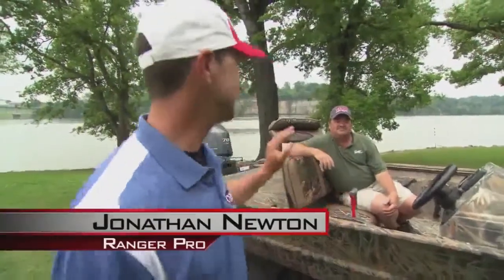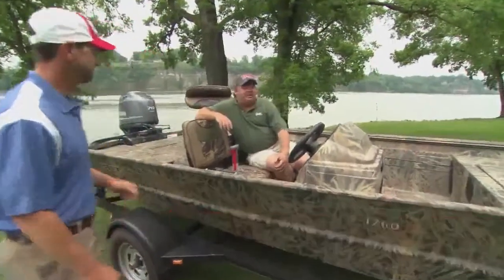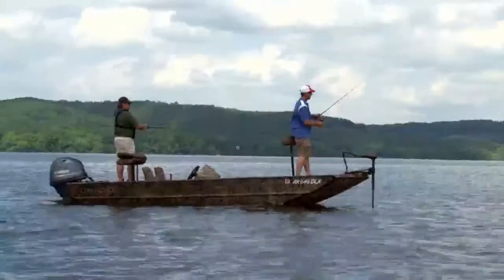Hey, I'm Ranger Pro Jonathan Newton. This is Ranger Representative Mickey Furr. Mickey, what are you sitting in here? We got the new 1760. Jonathan, after 45 years, Ranger's back into the aluminum market and we couldn't be happier about it, man.